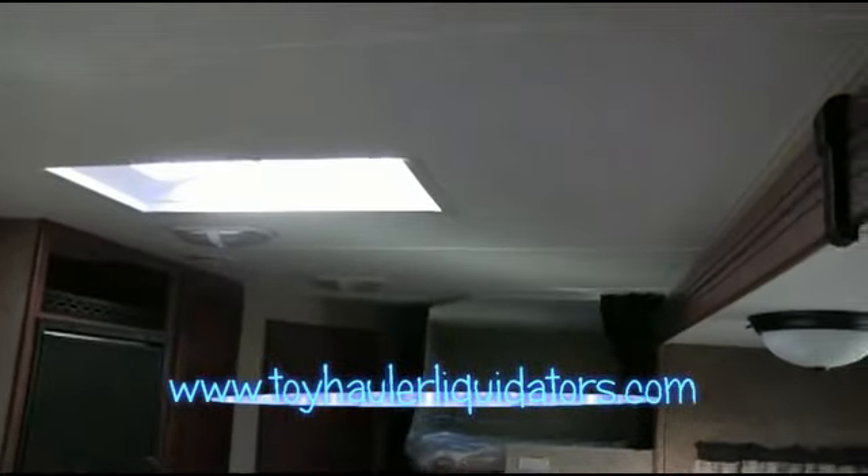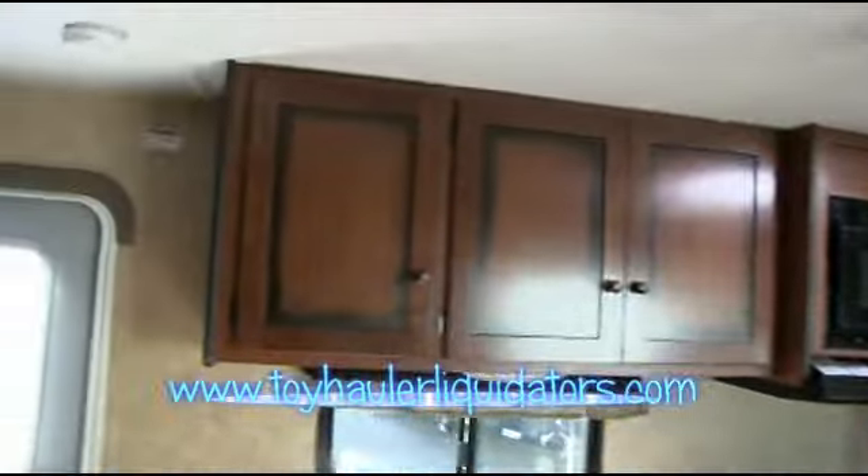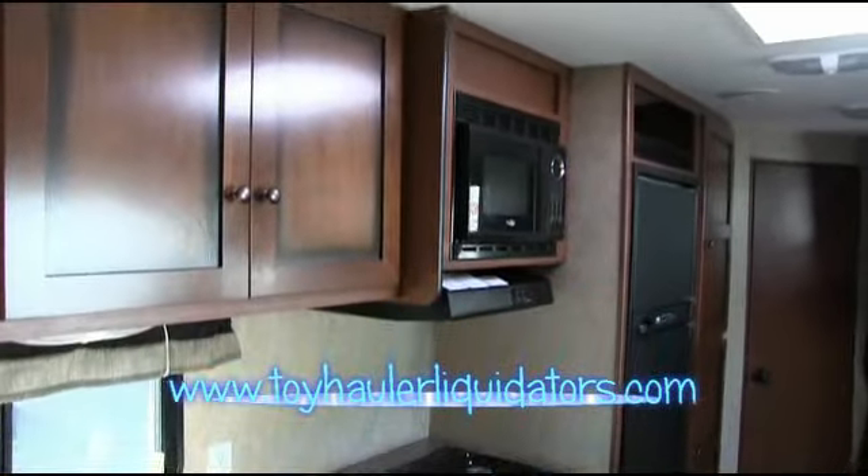Beautiful inlaid glass. Take a look at the height of the slide-out — that's a 72-inch slide-out. I'm 6'1" and I can get underneath here and still have plenty of room. This is also an 84-inch ceiling, so if you're a tall individual, no problem whatsoever. You're going to have all the space you need. Look at the actual cabinetry — the beautiful distressed wood. That is gorgeous. And all the counter space you have.